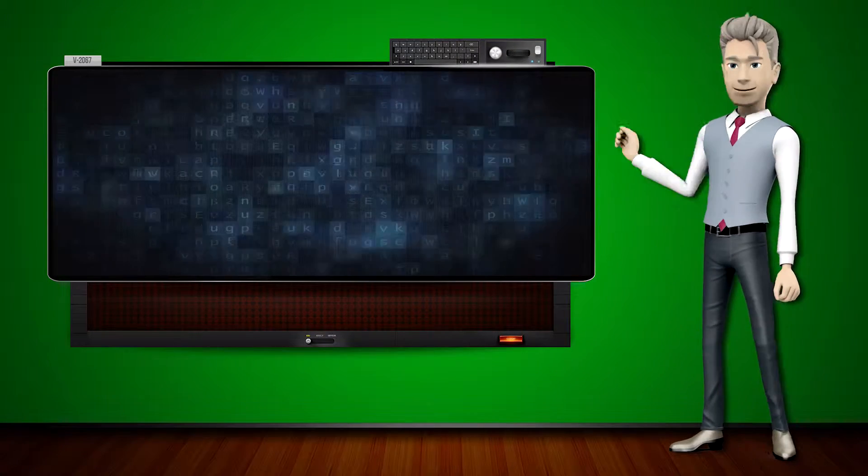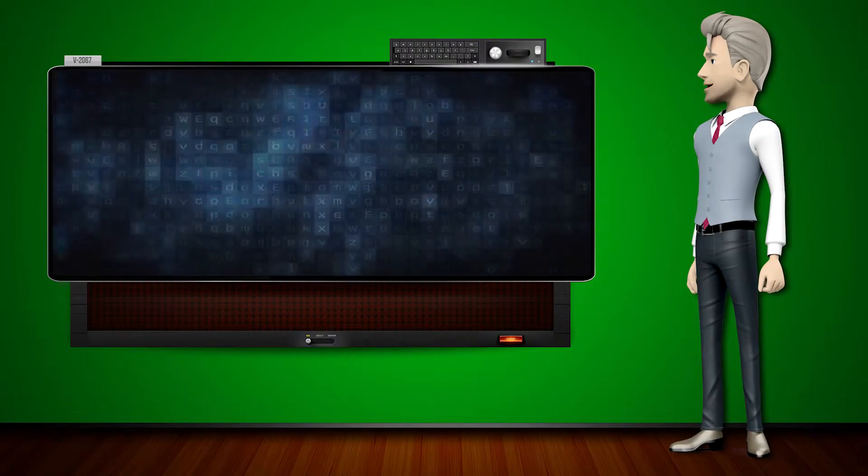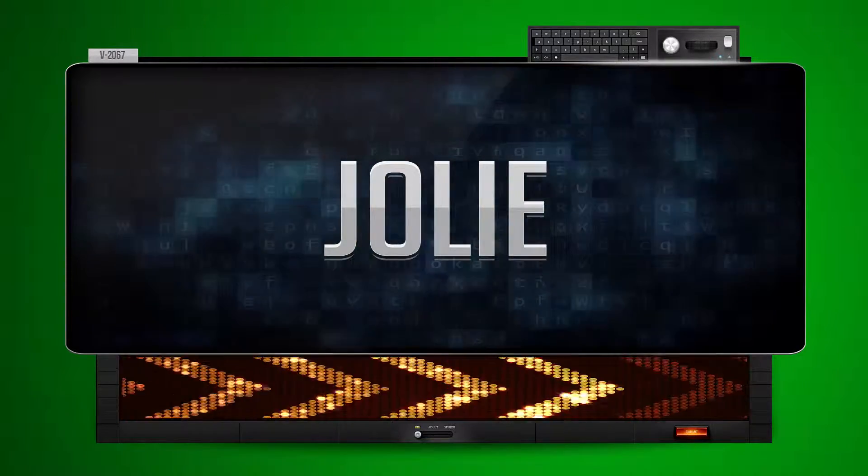Hi! The word machine is going to teach us how to pronounce words backwards. So what's the word of the day? Jolie. And how do you say that backwards?